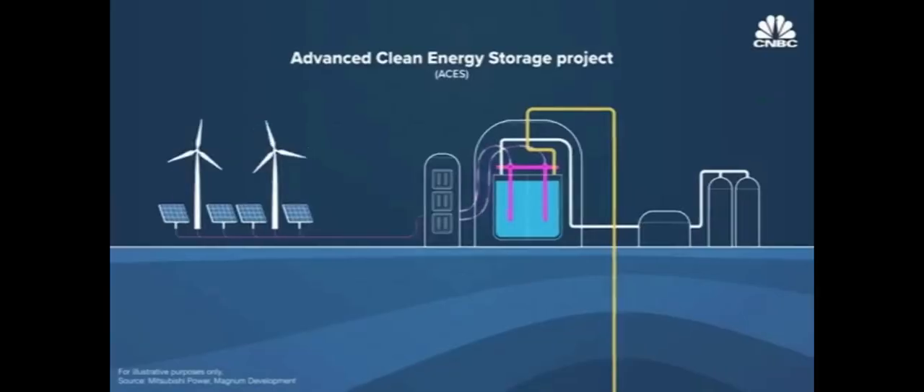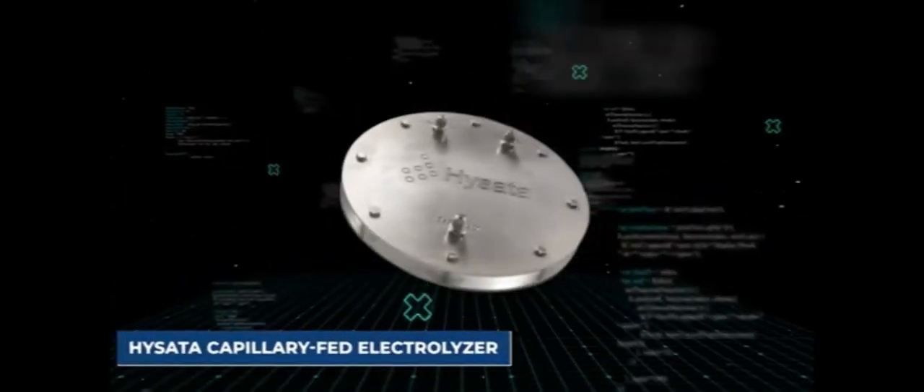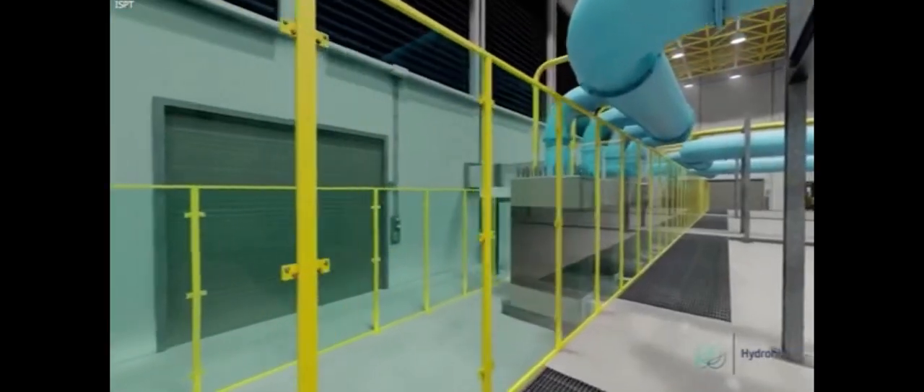However, the use of electrolyzers has been a notoriously expensive and inefficient method of producing hydrogen gas. Hydrogen production, storage, and transportation necessitate a fresh and novel approach.